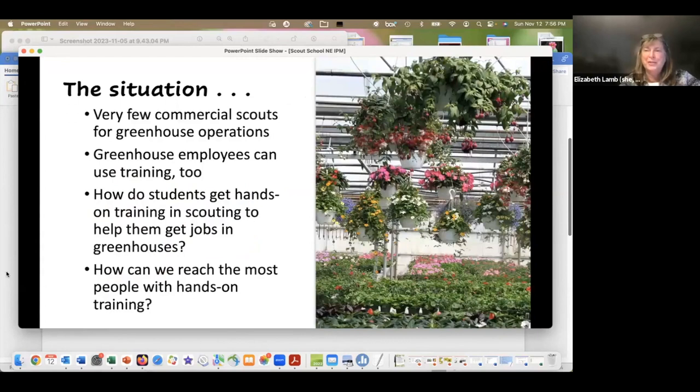This group mostly works in greenhouse floriculture, but the project would also work for greenhouse fruit and vegetable crops, cannabis, field crops, and any other place you might need scouting. There are currently very few commercial scouts for greenhouse operations in the state and region. We were also interested in how to train students — including grad students, college students, and even high school students — to get hands-on scouting training that would help them get jobs in the greenhouse industry. The key challenge was how to reach the most people while still providing hands-on training without requiring everyone to travel.